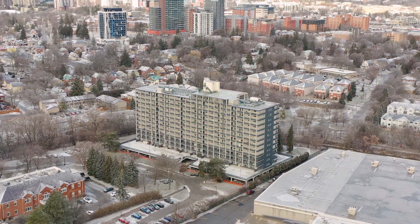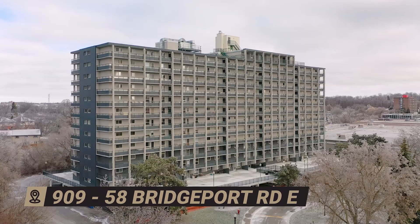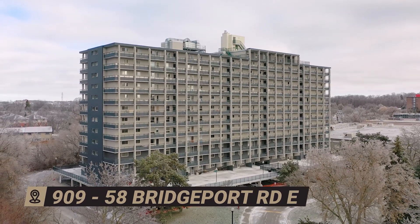Hey there, it's Emily Shermans with Keller Williams Innovation and I've got this spacious centrally located condo to show you today. Welcome to 58 Bridgeport Road East, unit 909, within walking distance to Uptown Waterloo.